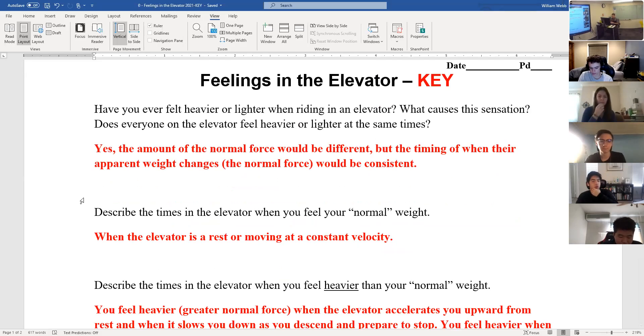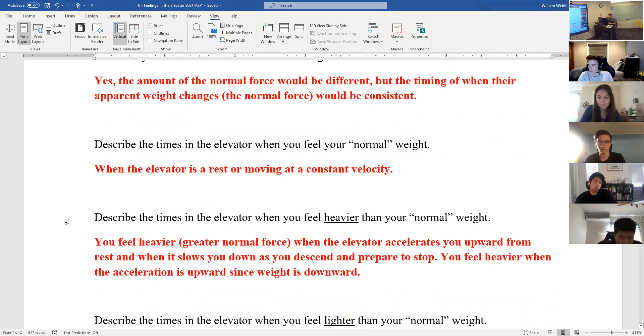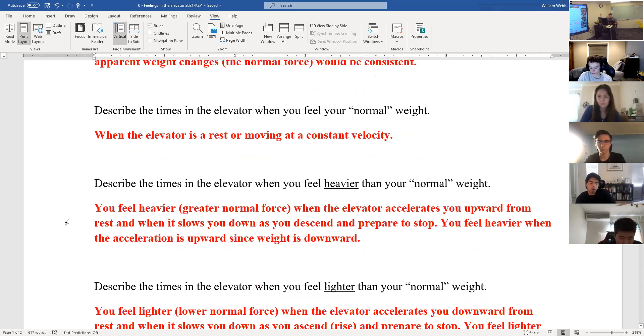Does everyone on the elevator feel heavier or lighter at the same times? They should, because what makes you feel heavier or lighter is the acceleration. When the elevator accelerates up or down, you feel heavier or lighter corresponding to that. You'd all feel it at the same time — you wouldn't necessarily all have the same normal force because you have different weights, but you'd all feel the changes at the same times. Anytime the elevator is at rest or moving at constant velocity, you would just feel normal.